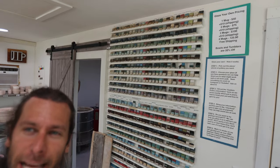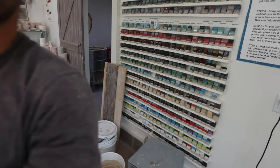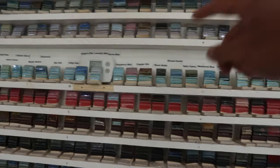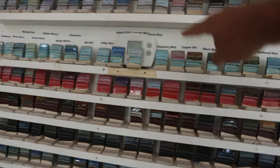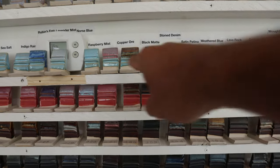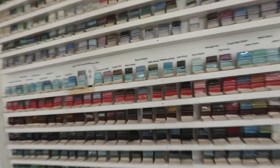This is our giant test tile wall — we have 676 different combinations of glazes. There are 27 across the top and 27 down the side, forming a big grid. We can see what all the glazes do over top of each other. For example, this whole row is copper ore over Norse blue, then black matter over Norse blue. Super helpful — if I'm ever wondering what one glaze looks like over another, I just refer to the combination wall.